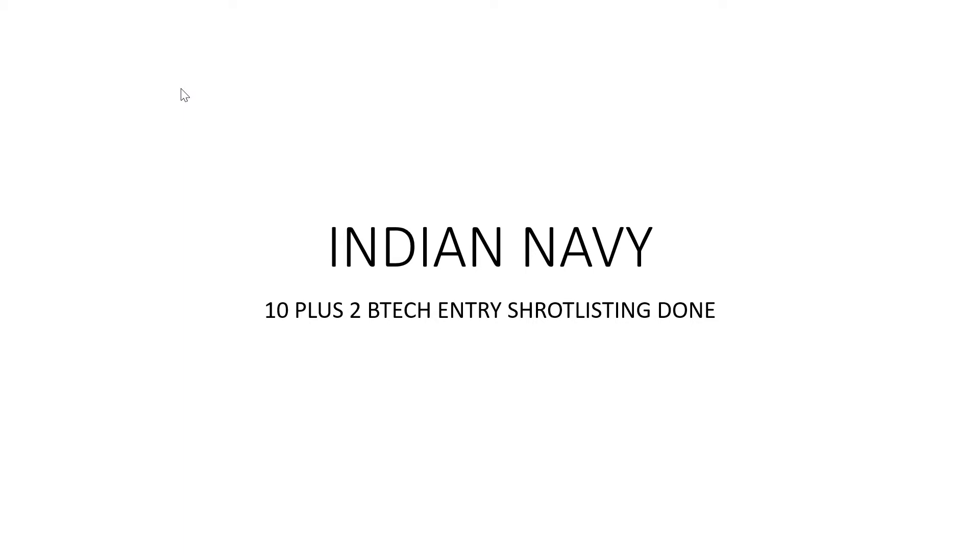Hello friends, welcome to Join Indian Forces channel. Today I'm going to bring you a latest upgrade regarding Indian Navy 10+2 B.Tech entry scheme. It's a very important thing that the Navy has done — they have started and completed their shortlisting, so they have shortlisted the candidates which got selected for SSB.